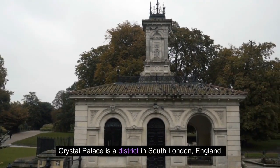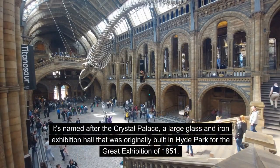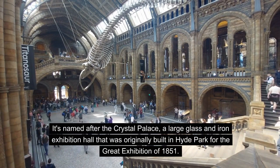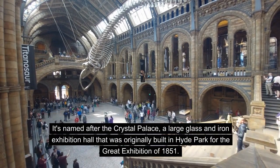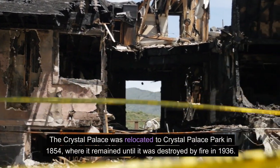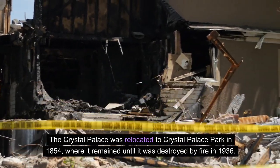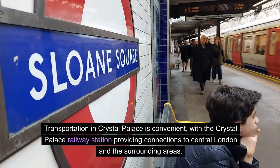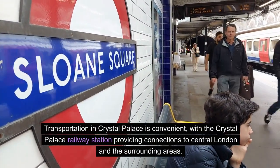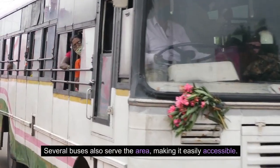Crystal Palace is a district in south London, England. It's named after the Crystal Palace, a large glass-and-iron exhibition hall originally built in Hyde Park for the Great Exhibition of 1851. The Crystal Palace was relocated to Crystal Palace Park in 1854, where it remained until it was destroyed by fire in 1936. Transportation in Crystal Palace is convenient, with the Crystal Palace railway station providing connections to central London and the surrounding areas.